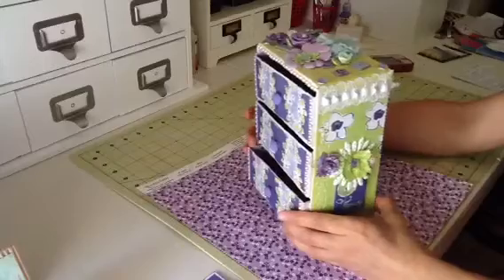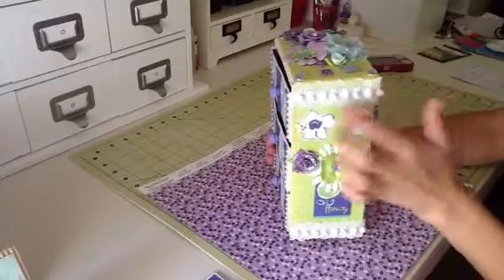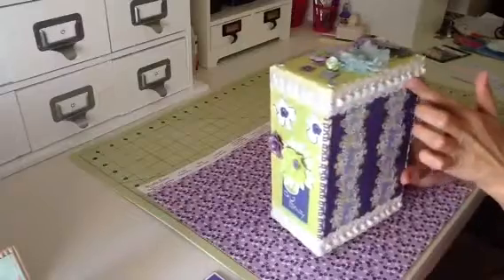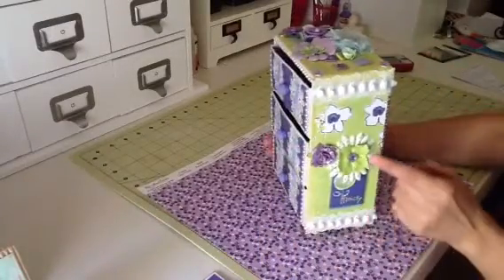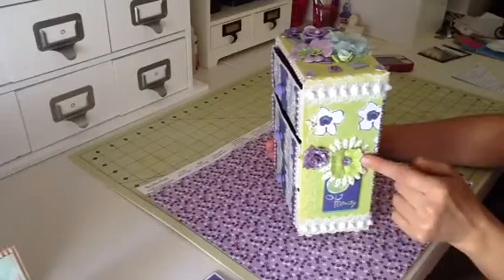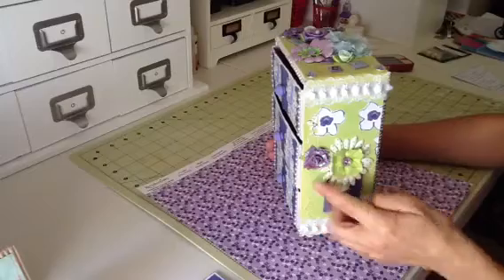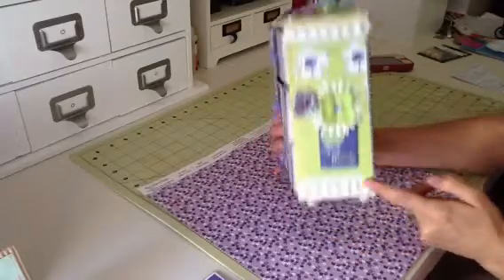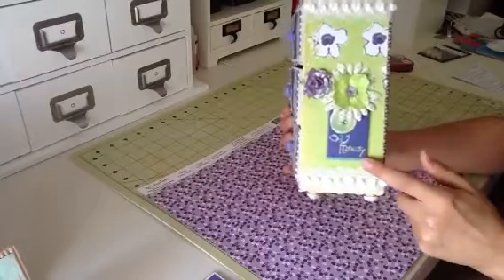And on the edges, I just did this pleated lace trim going all around. And then on the bottom as well — on this side, I have more Recollections flowers, the Jolie's Boutique embellishment, and another Recollections flower. This chipboard piece also went with the collection, and that says 'Beauty.'